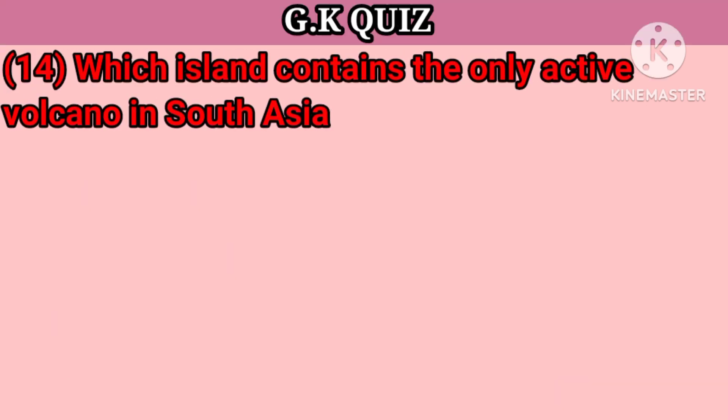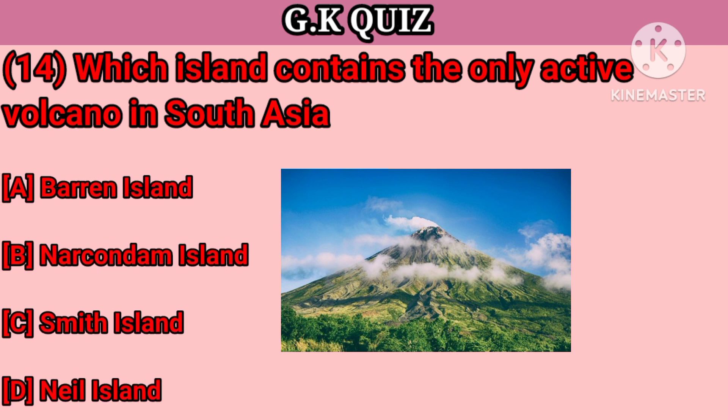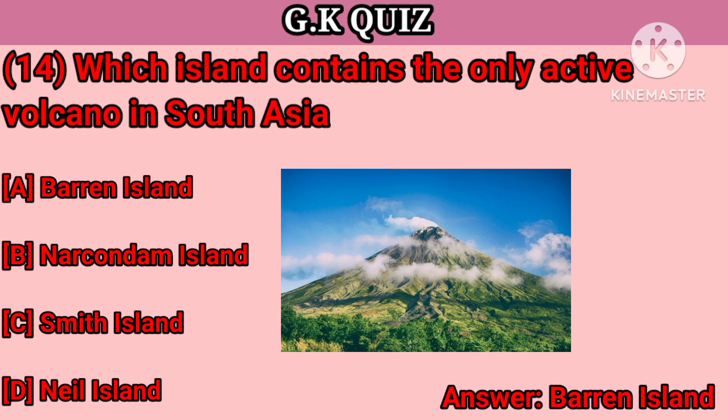Question number 14. Which island contains the only active volcano in South Asia? Your options: A. Barren Island, B. Narcondam Island, C. Smith Island, D. Neil Island. Your right answer is Barren Island.